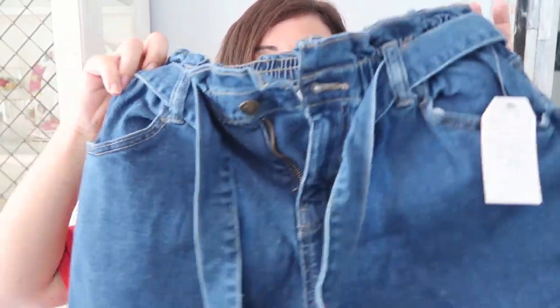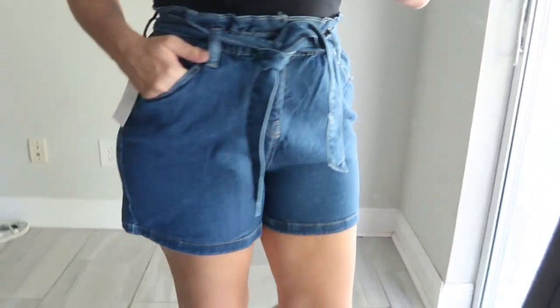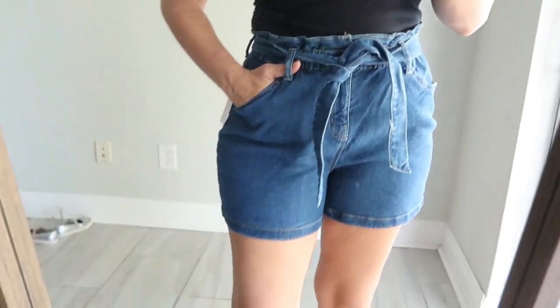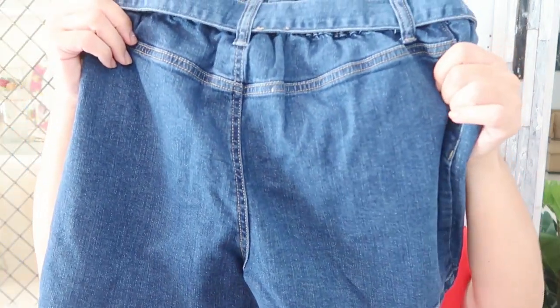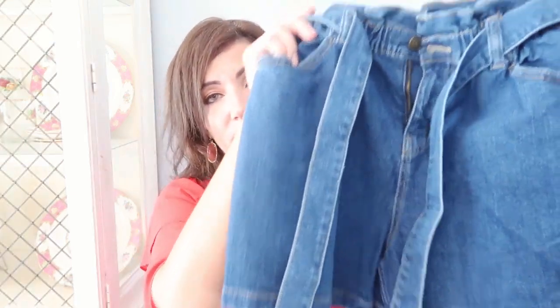The next thing I got is a pair of denim shorts from Time and True. They're paper bag style, classic blue denim, and I love that they have a fabric belt. Really good quality — I like that they're a looser fit and longer. A lot of my denim shorts are short and tighter, so when you want to be comfortable, these are really trendy right now but also really comfortable. I got my usual size six. They're only $14.64 — I don't think you can go wrong with this quality at that price.